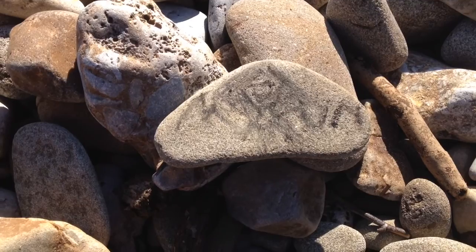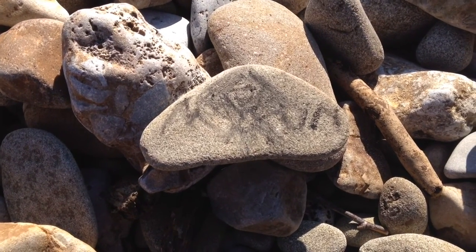Izzy would like you to see this rock she has decorated with charcoal. It is lovely. Trying to get some sun on my white legs.